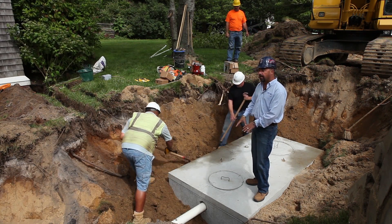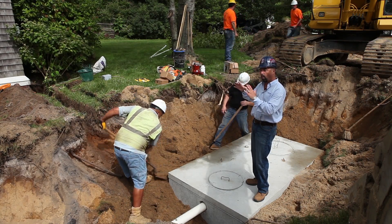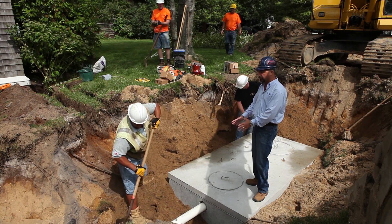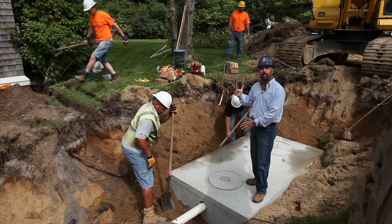Inside of this tank, we're going to have a three-float system which is going to let us know if the water comes up too high — an alarm is going to go off and let us know that the pump may not be working properly. And then the pump is going to be on a float letting us know that it's time to pump the effluent up to the distribution box to be sent out into the leaching field.